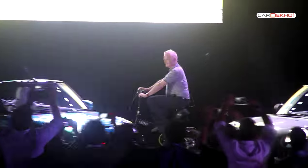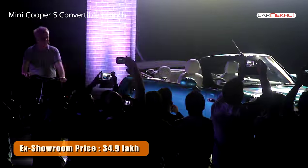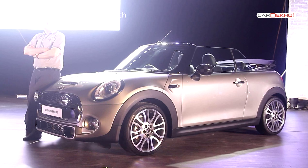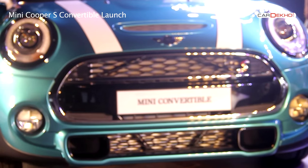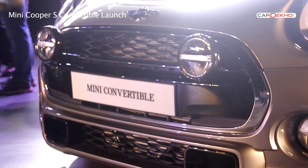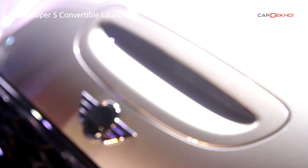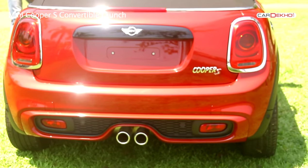Iconic British brand MINI launched the Cooper S Convertible starting at a price tag of Rs 34.9 lakh ex-showroom. Available only in the sporty S trim, the new MINI looks like an evolution of the older one. It retains classic design traits like the round headlamps, air vent on the bonnet, and the centrally mounted exhaust tips.